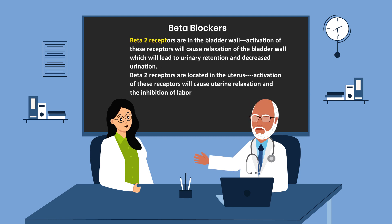Beta-2 receptors are in the bladder wall. Activation of these receptors will cause relaxation of the bladder wall, which will lead to urinary retention and decreased urination. Beta-2 receptors are also located in the uterus, and activation of these receptors will cause uterine relaxation and inhibition of labour.